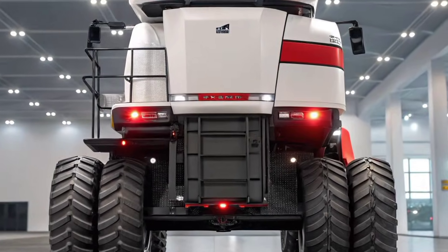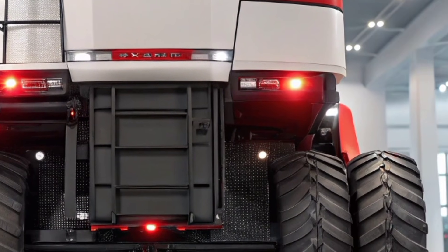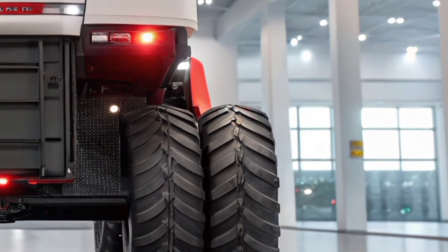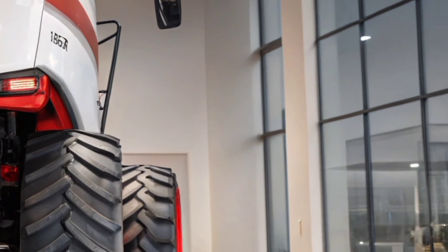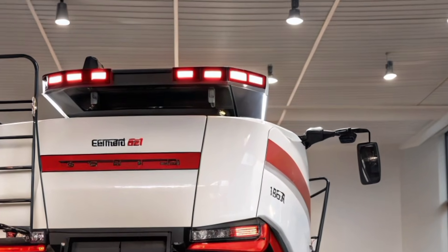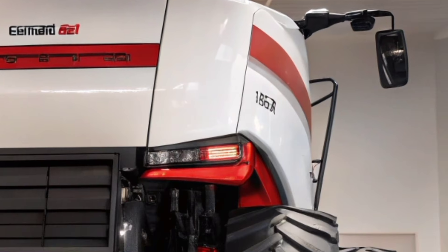Case IH has also improved the lighting system, equipping the machine with high-output LED clusters that flood the working area with light, making it easier to harvest during late nights or early mornings. The polished body panels are not only stylish but also practical, improving airflow and making maintenance easier. When you see it parked inside a showroom or rolling across a field, the AF11 is a machine that demands attention.